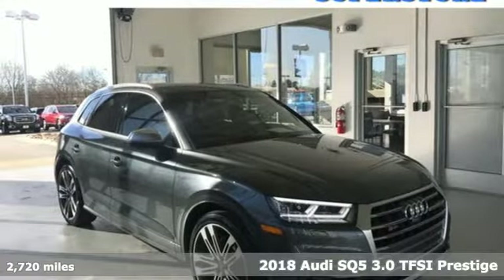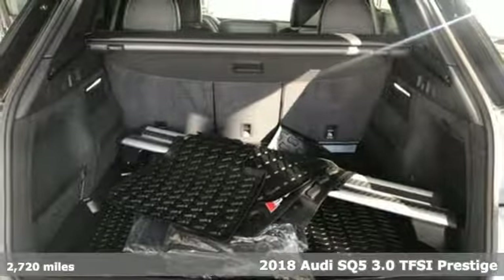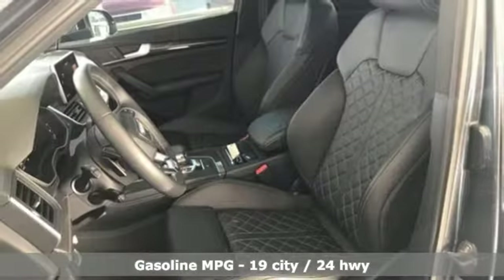It's a 2018 Audi SQ5. This SQ5 elevates performance, giving you an SUV that has the one thing you crave — everything. It boasts an impressive list of features like these.